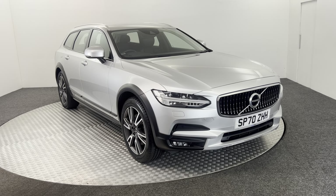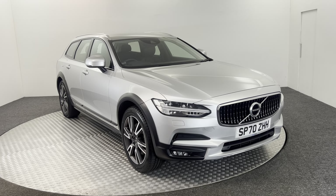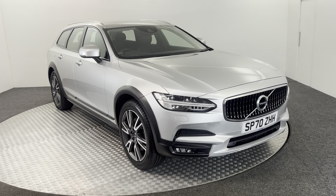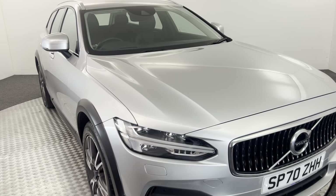Hi, James here from David Hayton's Auto Store. Today we've got this 2020 Volvo V90 Cross Country. I'm going to walk you around the car, show you the condition, and then we'll take a look inside.